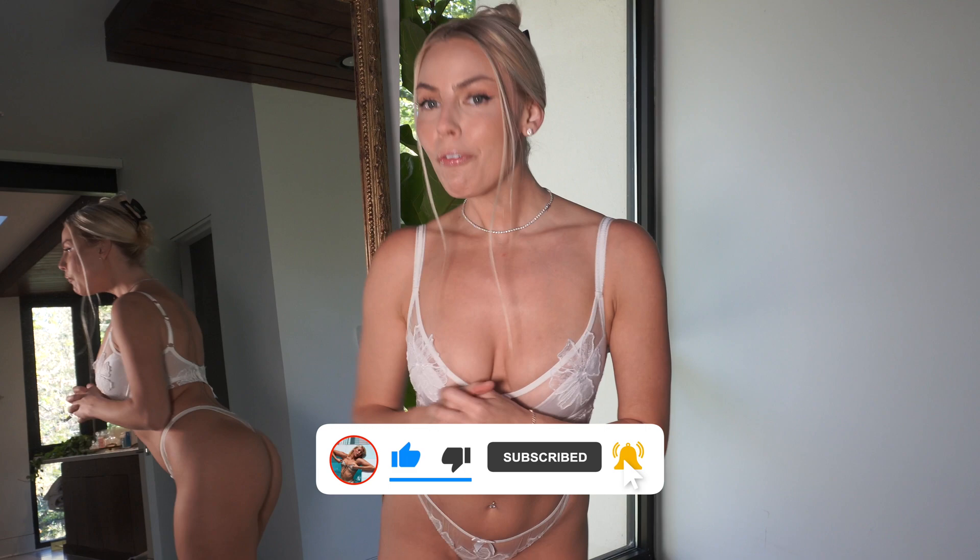Before we start, don't forget to like and subscribe and comment below — let me know what you think. I love feedback on my channel and my videos, and I love reading all your comments, even if they're hate comments. Every comment is a good comment in my book, so if you hate me, comment below how much you hate me.